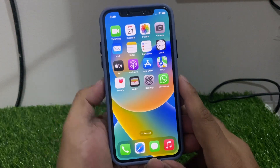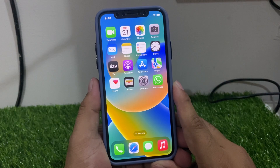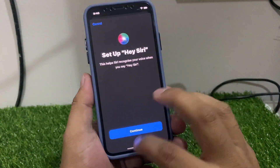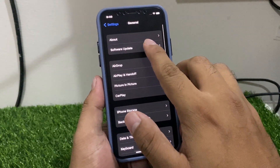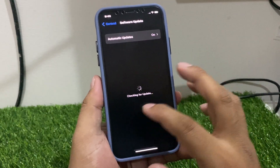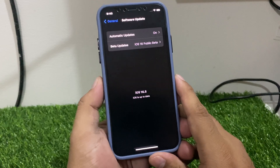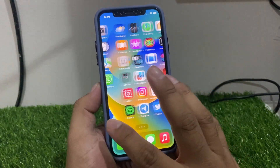If solution number two is not working, now apply solution number three. Solution number three is to check for an iOS update. Tap on the Settings app, scroll up to find General, then tap on Software Update. You can see it appears on screen checking for updates. If an update is pending or available, download and install it to fix your Siri problem.